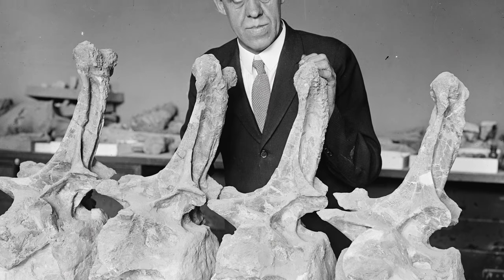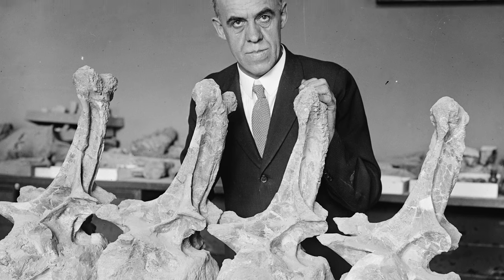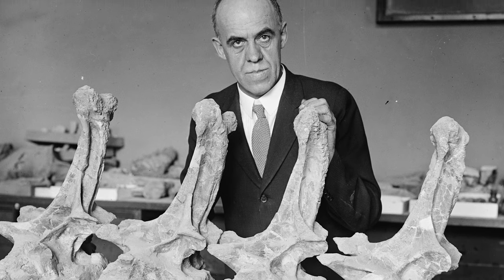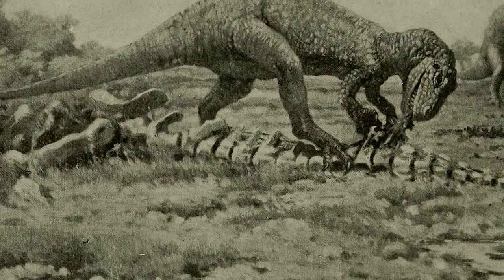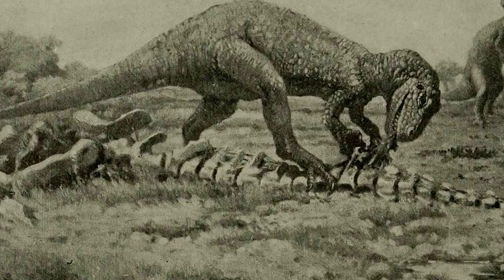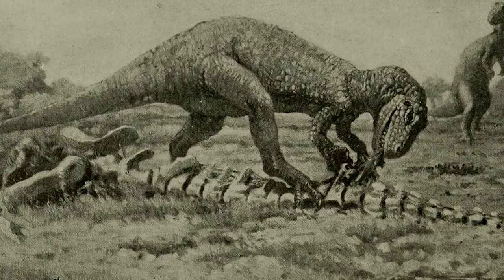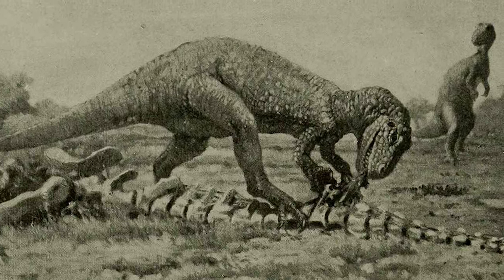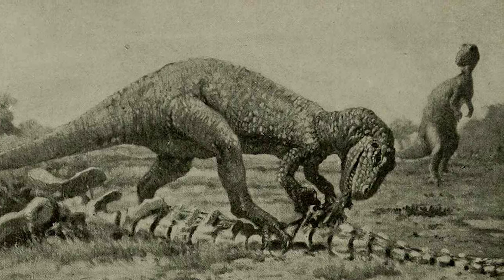This confusion would be cleared by Charles W. Gilmore in 1920, who noticed the similarities between Allosaurus and the aforementioned Antrodemus. Gilmore would declare the two genera one and the same, and reassign the specimens of Allosaurus into Antrodemus, due to Antrodemus having seniority by being named first. Other names, like Creosaurus, would also be declared nomen dubium, or non-existent, as time went on.